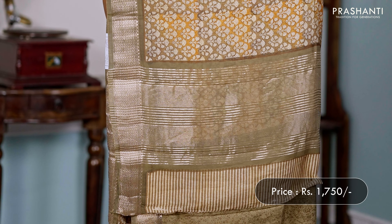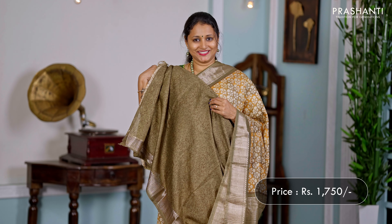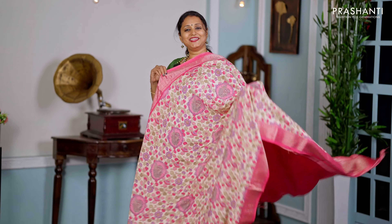Olive green with mustard — one more pretty colour combination with contrast rich gadwal borders along with all-over floral prints in double shade running throughout the body. A simple zari-lined pallu.